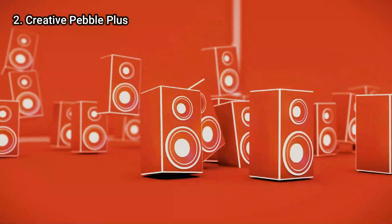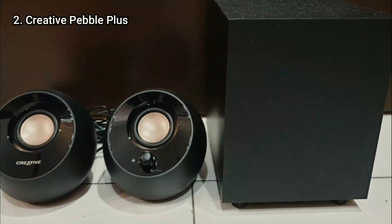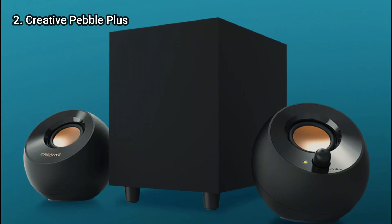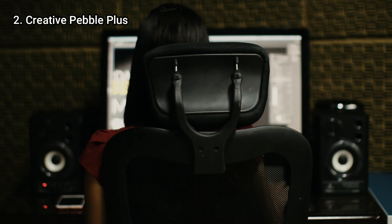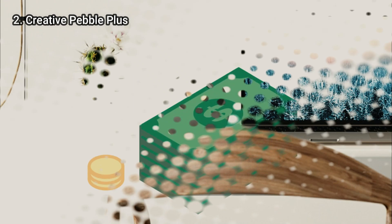It's actually difficult to find better stereo sound at this price point. The Pebble Plus produces good highs, mids, and lows, thanks to its down-firing subwoofer and two far-field speakers placed at a 45-degree angle. Additionally, throughout our tests, we discovered that it does a fantastic job of minimizing distortion at loud volumes, which is something you don't frequently find on inexpensive speakers.